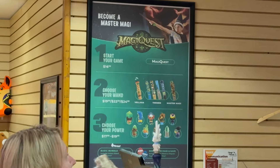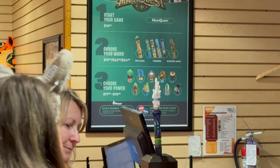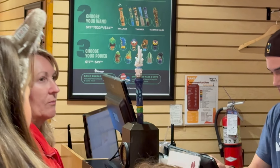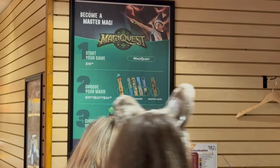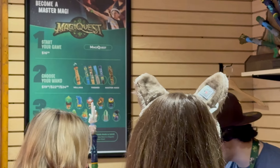The cost to start your game is $16.99, and then you choose your wand from an assortment of different prices, plus you choose your power. So you're looking at spending probably about $50 on one of these wands here at MagiQuest.